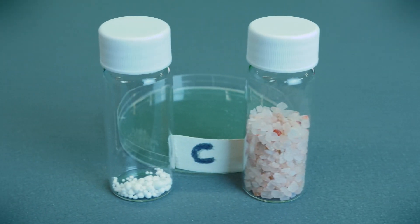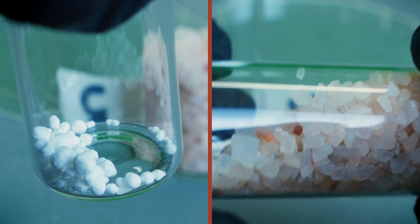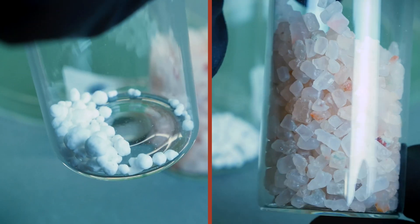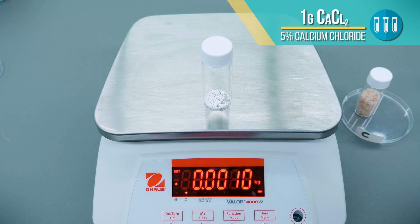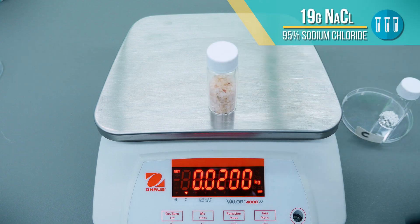Brand C is a consumer ice melt, and its blend claims to have as much calcium chloride as Yukon Gold. Our sample found only one gram, or 5% calcium chloride, and 95% salt.